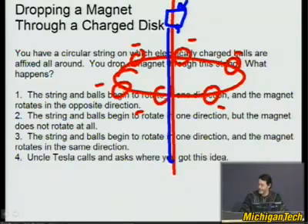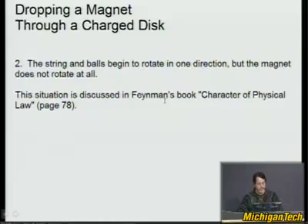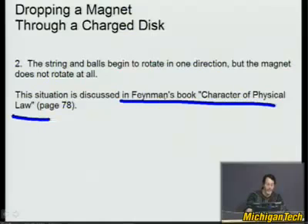Does the string and balls begin to rotate in one direction while the magnet rotates in the opposite direction? Or do the string and balls rotate in one direction while the magnet does not rotate at all? Or do the string and balls rotate in one direction while the magnet rotates in the same direction? This is a strange one — please don't be upset if you don't get it right. The answer is: the string and balls begin to rotate in one direction, but the magnet does not rotate at all. This is discussed in Feynman's book, 'The Character of Physical Law,' on page 78.